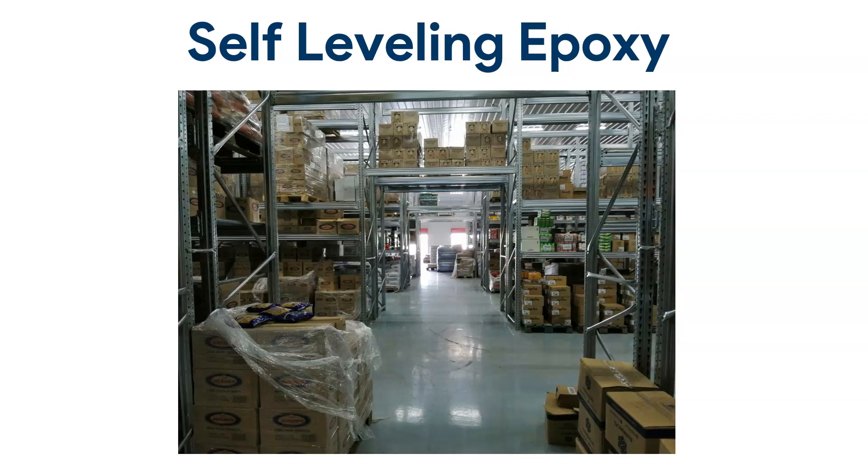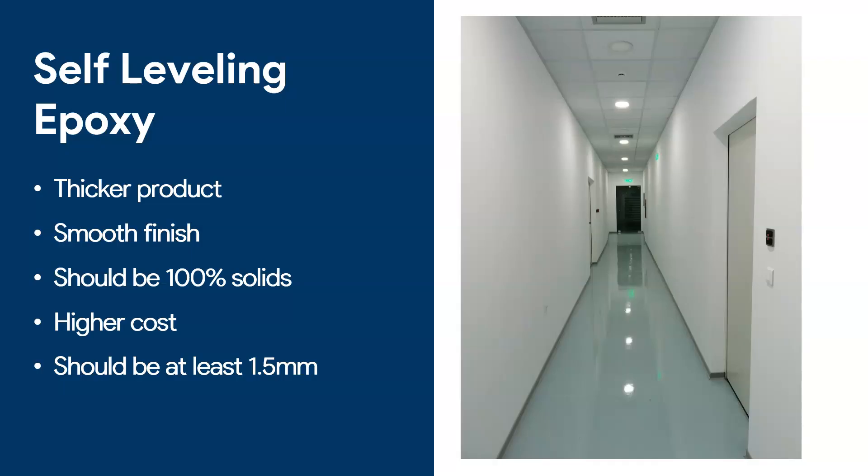Self-leveling epoxy is next. This is a warehouse we completed a few years ago where we applied a three-millimeter epoxy floor — a heavy-duty logistics center where forklifts and pallet trucks go in and out every day in food distribution. This is another example of a self-leveling product in a corridor. Look how smooth the finish is — notice the reflection of the light compared to the earlier picture where there was a textured finish.